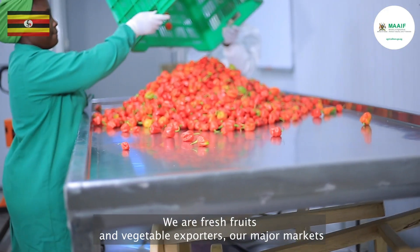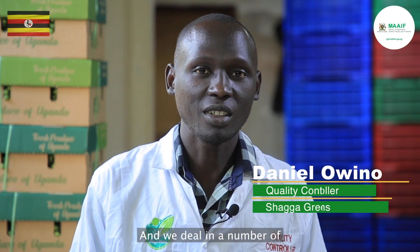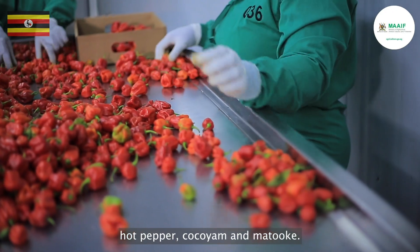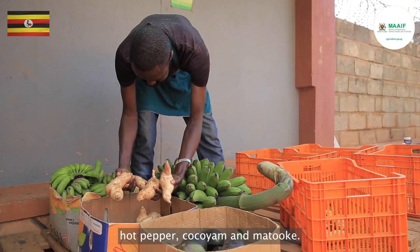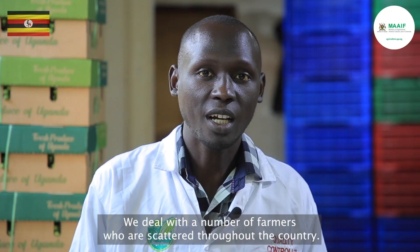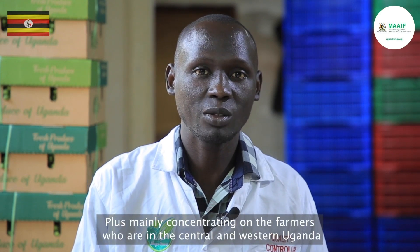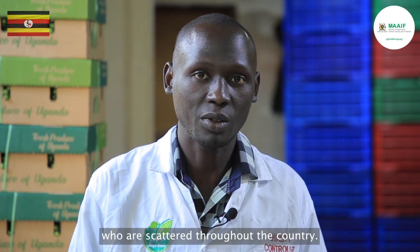We are fresh fruits and vegetable exporters. Our major markets are in the EU and the Middle East. We deal in a number of fruits and vegetables including garden eggs, avocado, okra, chilies, hot pepper, cocoyam, and matoke. We deal with a number of farmers scattered throughout the country, mainly concentrating with farmers in central and western Uganda. We are connected with over a hundred farmers.